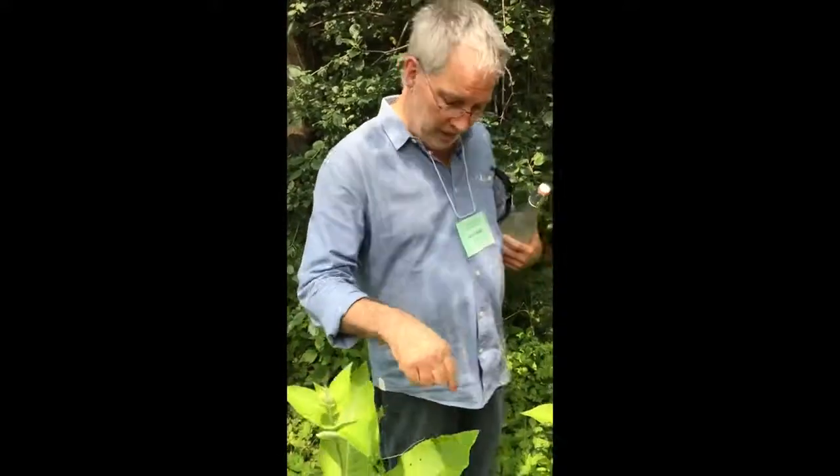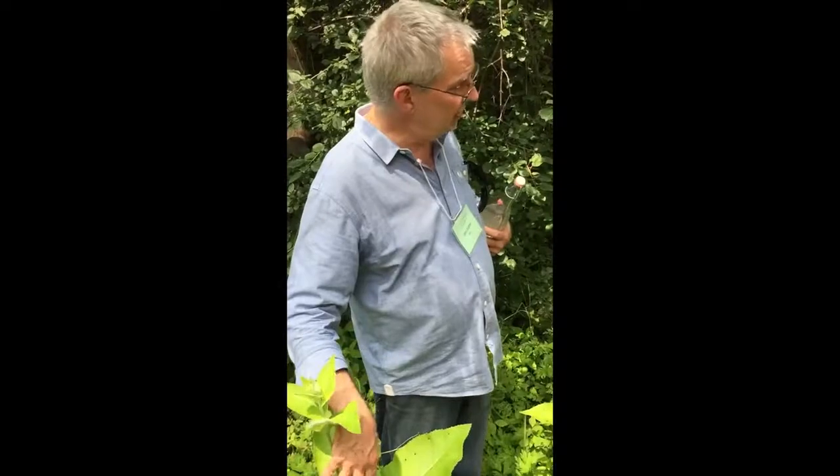A probiotic is adding a bacterial culture to your diet. So if you eat yogurt, sauerkraut, pickles, anything with lactobacillus fermentation in it, you're adding a probiotic. A prebiotic is the inulin sugar in the root of the plant, which feeds that bacteria.